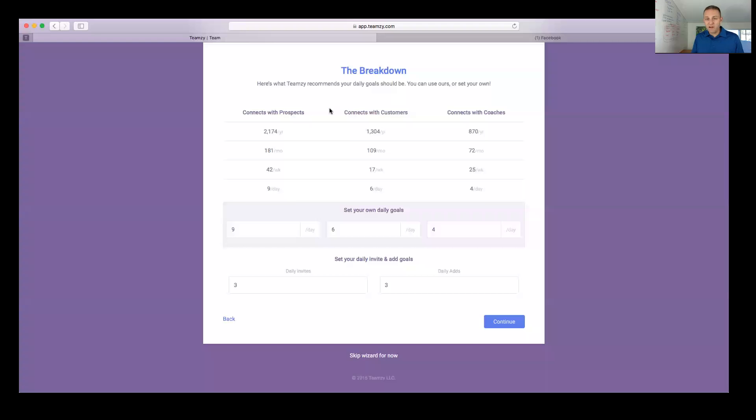Teamzy gives me a recipe for success. They recommend I connect 2,174 times with prospects, 1,304 times with customers, and 870 times with coaches. It breaks it down by month, by week, and finally gives me a daily breakdown. Here's an important principle: if you keep your focus small, you can grow your business big. In this case Teamzy recommends 9 connects with prospects, 6 with customers, 4 with coaches, 3 invites, and 3 adds.